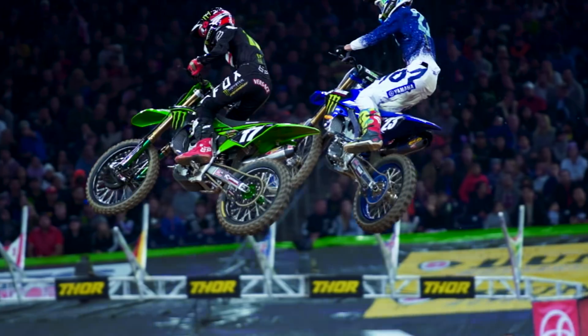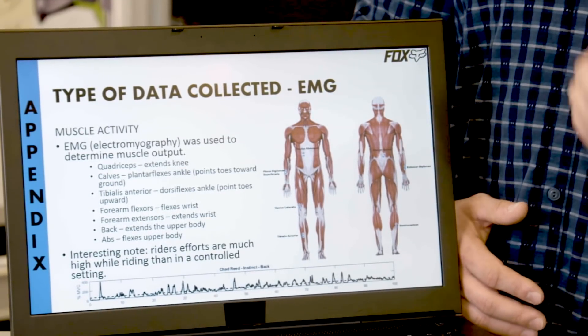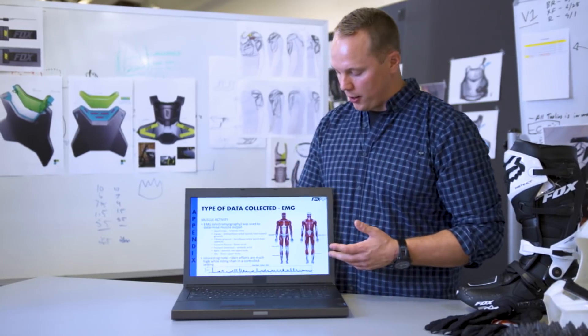We can then translate that potentially into a boot hinge or a sole compound change — it depends on what the problem is. It can literally be anything. One of the things we measured was muscle performance by collecting the electrical pulse that a muscle makes when it contracts.